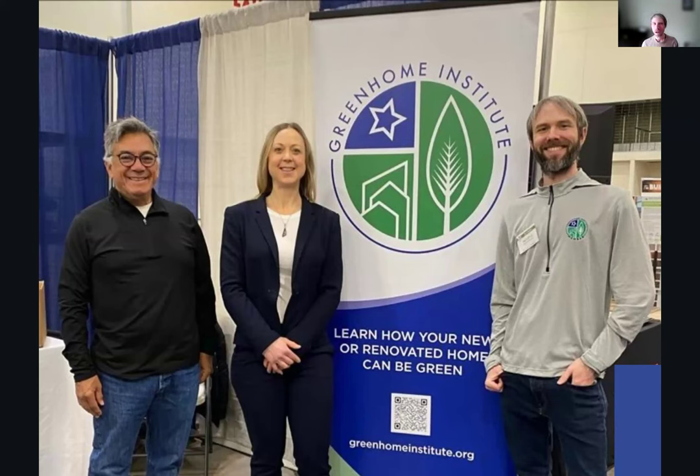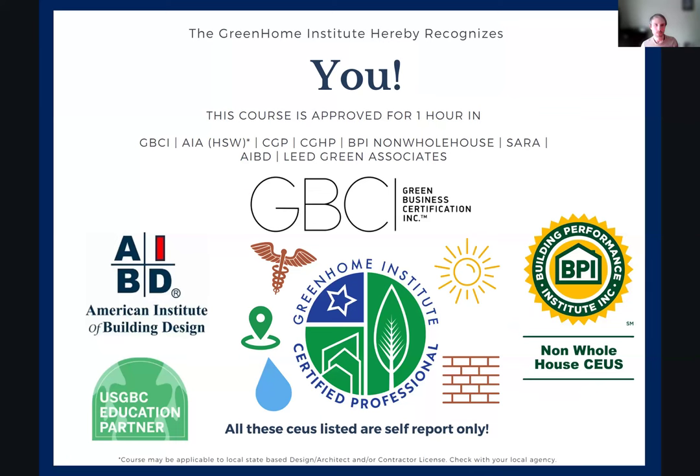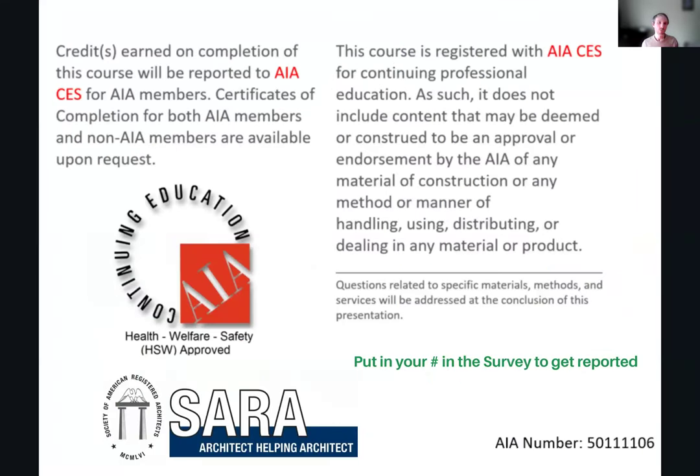We're a small but mighty team. I'm going to be your moderator today. My name is Brett Little, the education manager here. This course is approved for multiple continuing education units, including all five pillars of green in our certified Green Home professional designation, AIA Health, Welfare, and Safety, which may make it applicable to your state-based design or contractor license, and our new CEU with our friends over at CERA.